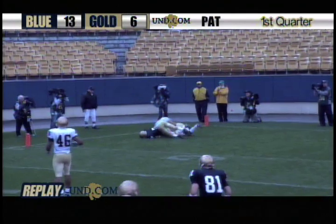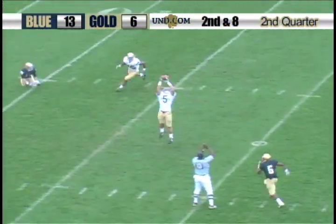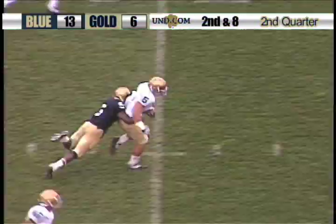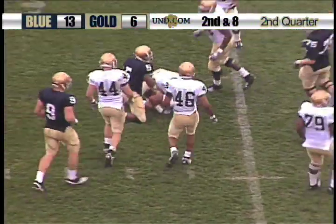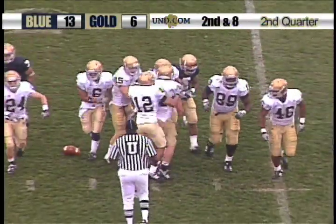Great catch. Great execution by the offense. Second and 8 for the blue team — the pass is tipped and intercepted by Manti Te'o, and Te'o brings it over the 50, down inside the 47-yard line.